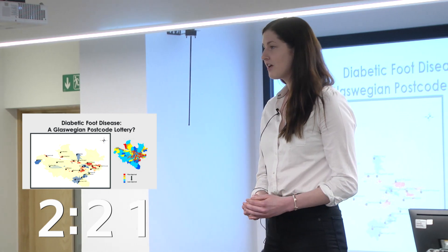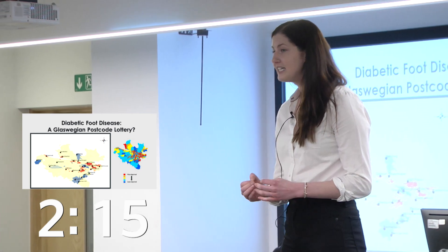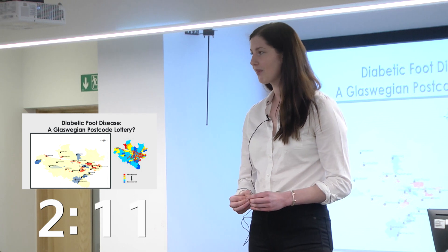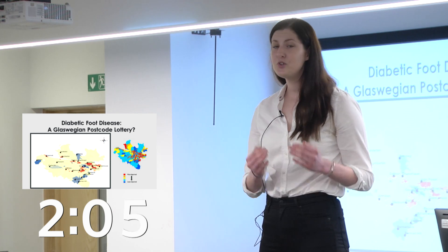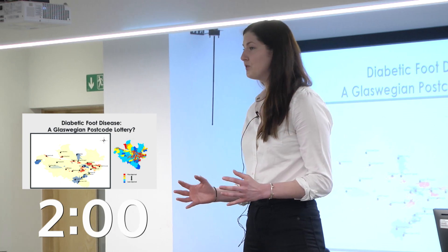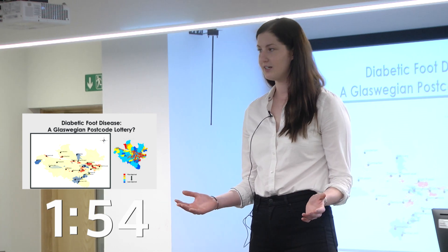For the past three years, my PhD has focused on investigating these factors and complications of diabetes which manifest in the lower limb. I wanted to know who had a foot ulcer, who had an amputation and who subsequently died after. And I also wanted to know what level of deprivation they were exposed to right here in Greater Glasgow and Clyde.